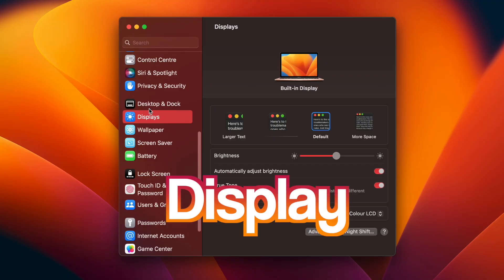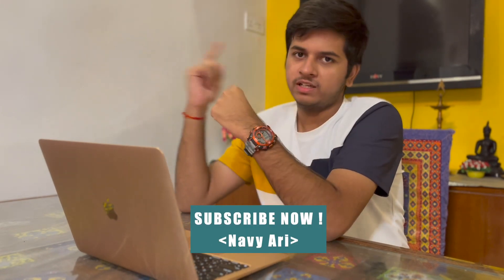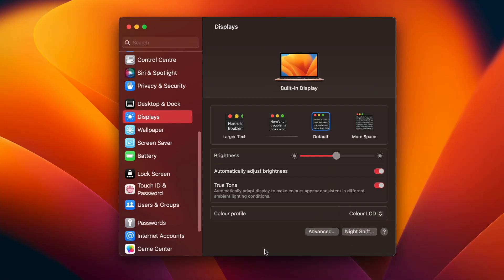In the display section, brightness is set to auto-adjust. True Tone is a smart feature — if there are warm golden lights around, the screen adjusts to a cooler temperature to compensate, so colors appear consistent across different ambient lighting conditions. Color profile settings are more for people into color grading; for a consumer-grade laptop, just stick with Color LCD.